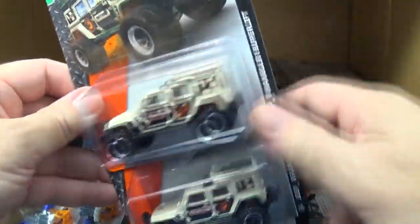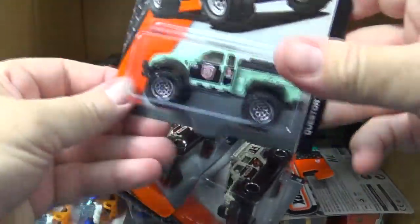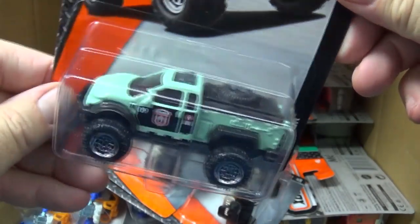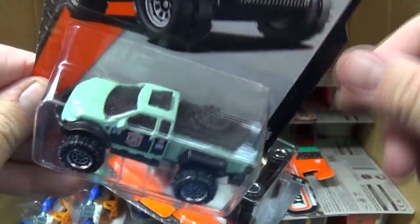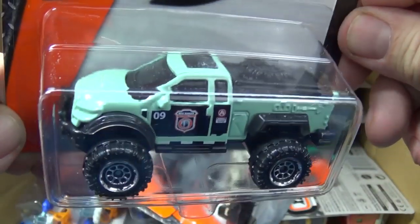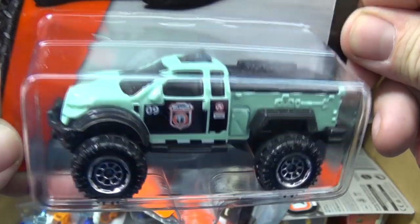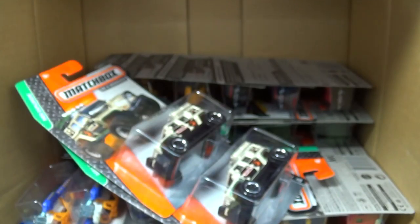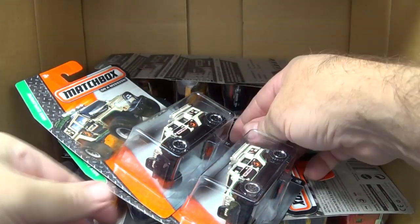If you kind of want to collect a sub-segment like this model right here - this was in the last assortment - the Quest store, it has the opening hatch in the back. This forestry-type color has been used for a few years, and some people like to collect every model that comes out in this color. It's kind of a sub-segment way to collect.